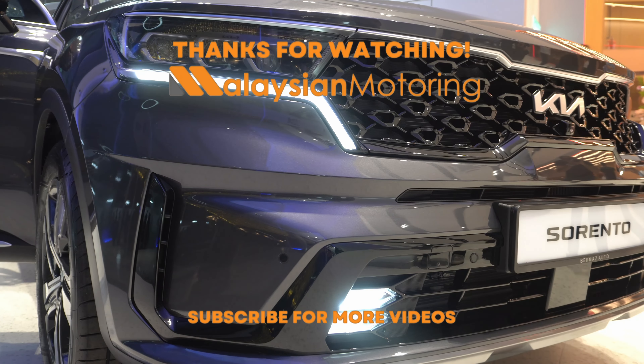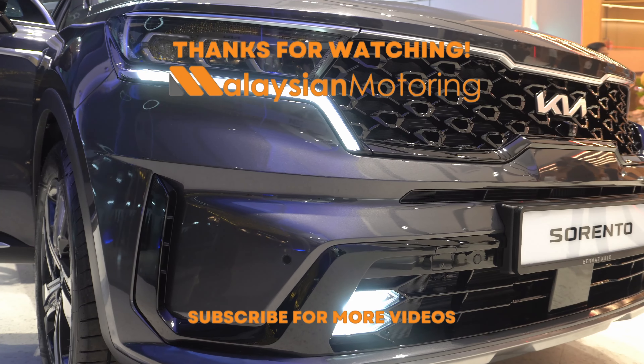Let us know what you think in the comments section below. Do you think the Sorento has been priced accurately given the current market? Let us know in the comments section below. Thank you so much for watching — we'll catch you in the next one.